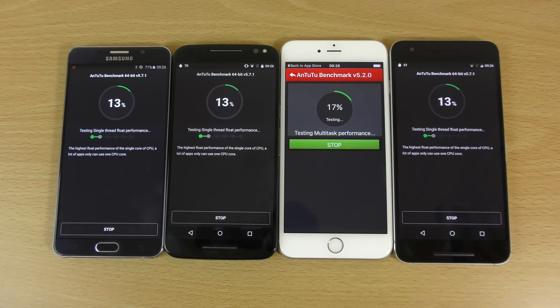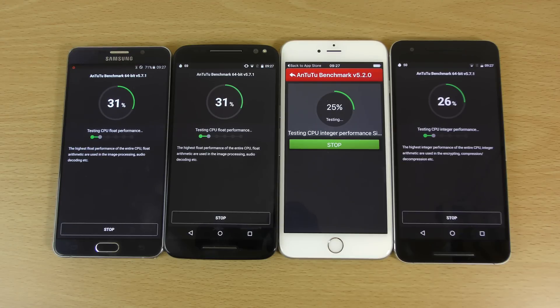The Snapdragon 810 so far seems quite good in late 2015 — I've not noticed any heating problems. I've been using 4K and it's been very good. You do feel a bit worried when you look at the metallic build of the Nexus 6P paired with the Snapdragon 810, but there's no need to worry — I think they finally figured it out.